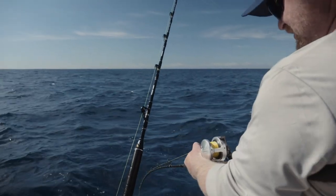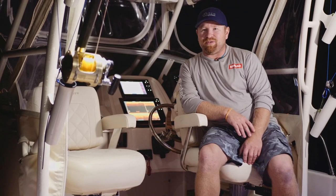My name's Rod Finlay. I'm an electrician by trade and run a small electrical contracting business.